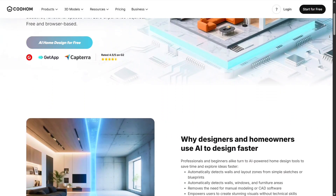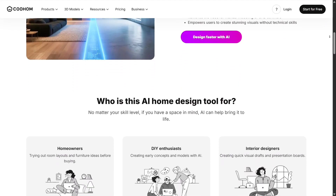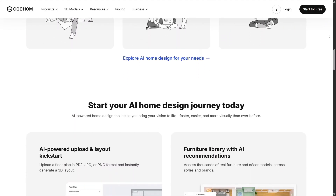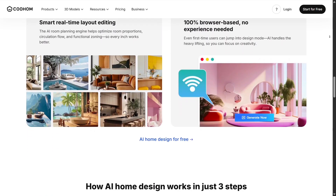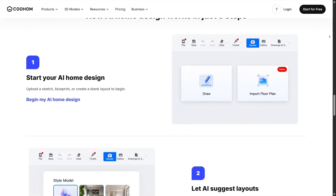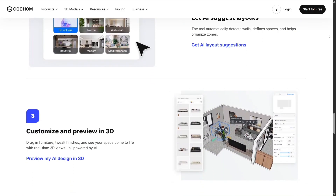I also love how Kuhom incorporates AI-powered design assistance. You can upload room dimensions or start from a template, and the AI will suggest optimal furniture layouts, spacing, traffic flow, and even decor placement. For anyone who isn't sure how to balance a room or arrange elements harmoniously, this guidance feels like having a professional designer at your side — it's smart, fast, and surprisingly accurate.